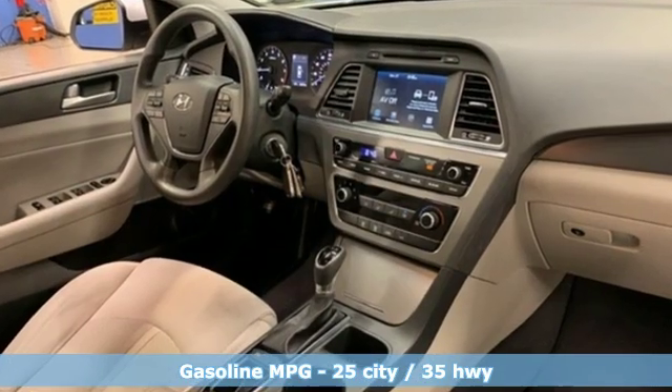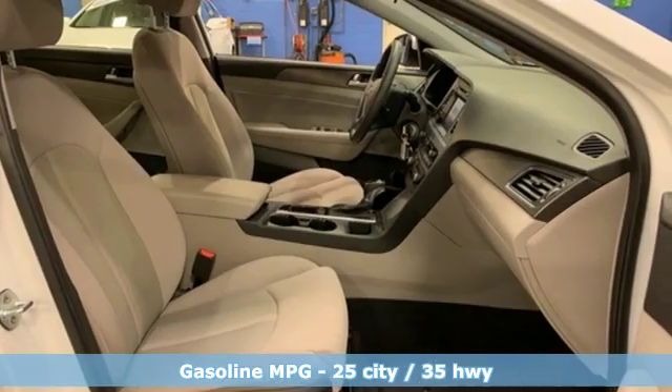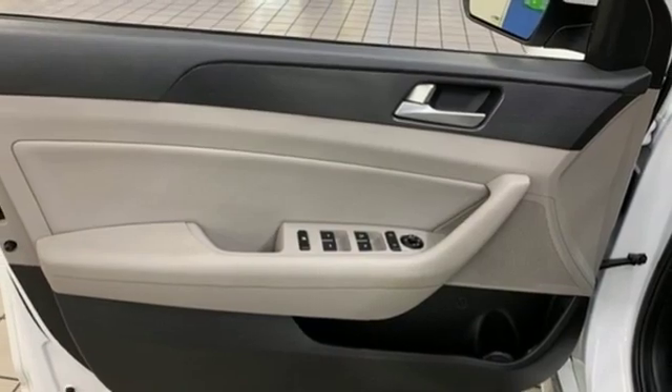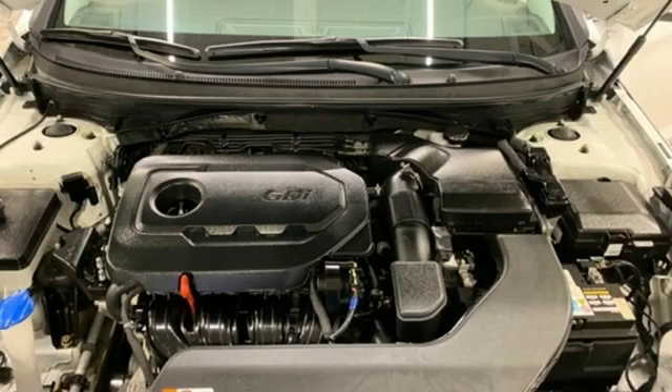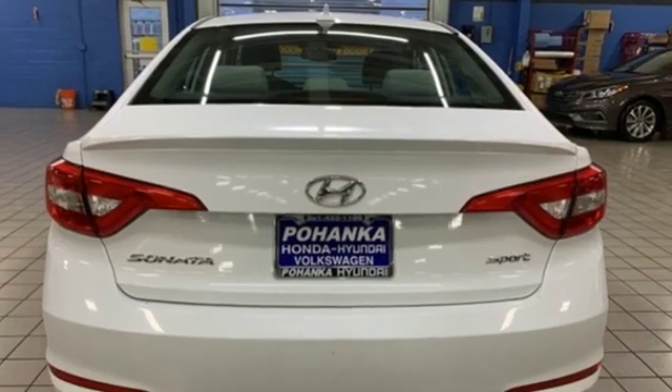External memory control, power heated mirrors, manual tilting steering column, wireless phone connectivity, manual telescoping steering column, automatic transmission, aluminum wheels, gas pressurized shocks, and an in-line four-cylinder engine.